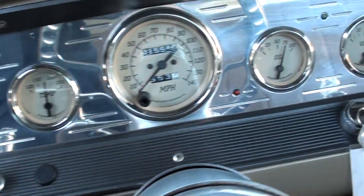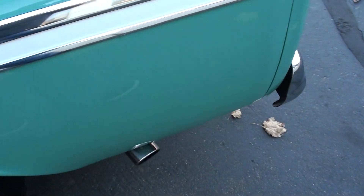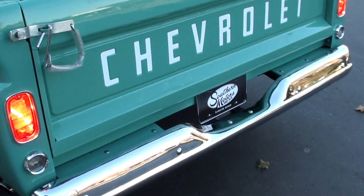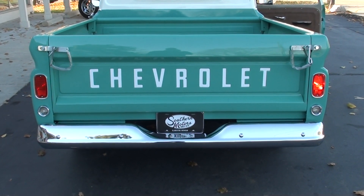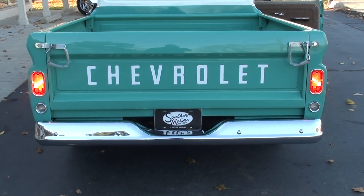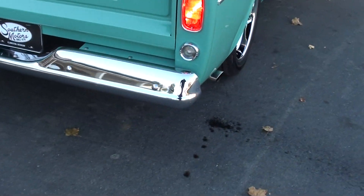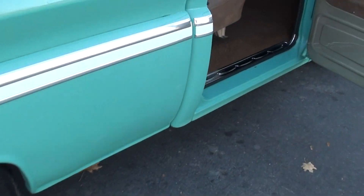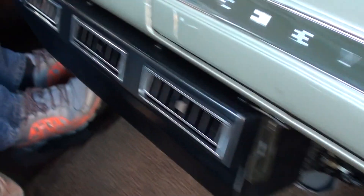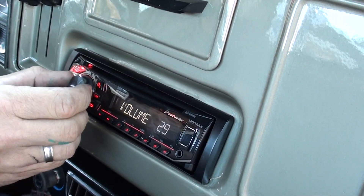Fuel gauge works, all your gauges are functional. It's a good-looking truck — it's pretty. I dig the shifter in it too, I like those low cars. We know the blower motor works, the radio works.